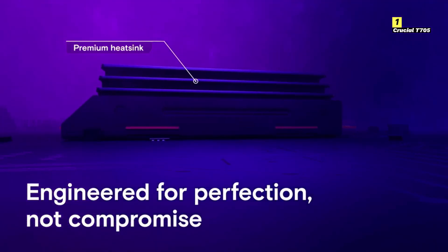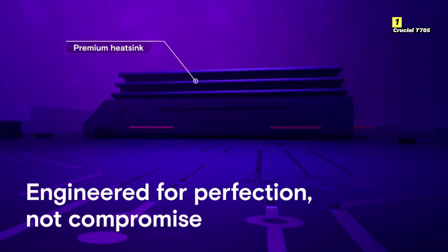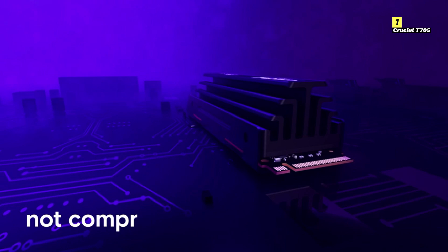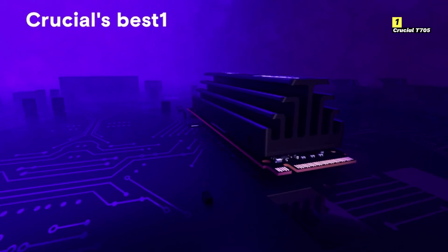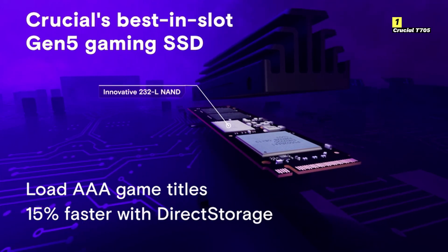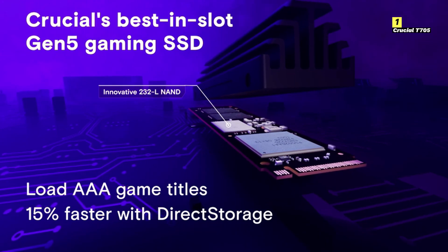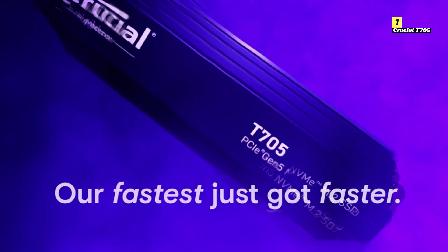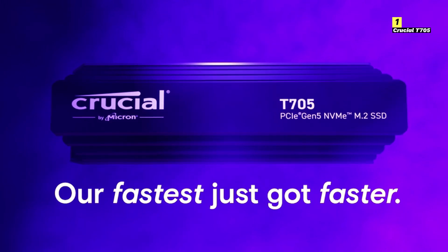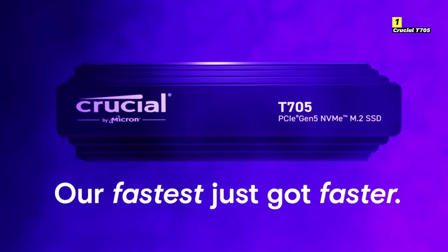Design-wise, the Crucial T705 is sleek and compact, making it an easy fit for any gaming rig, whether you're upgrading an existing system or building a new one from scratch. Plus, with its robust security features, you can game with peace of mind, knowing your data is protected. In summary, the Crucial T705 is a powerhouse SSD that combines lightning-fast speeds, durability, and reliability, making it an excellent choice for gamers looking to enhance their gaming experience. Whether you're diving into the latest titles or exploring expansive open worlds, the T705 has the performance you need to stay ahead of the competition.